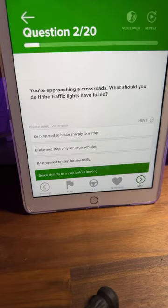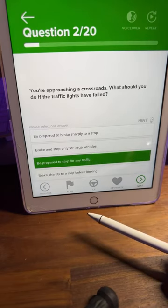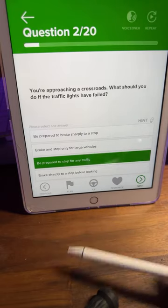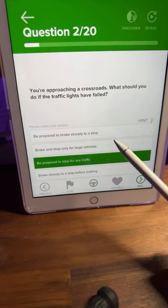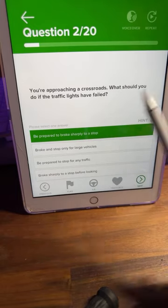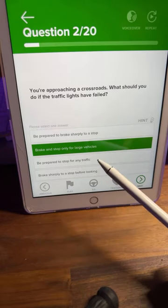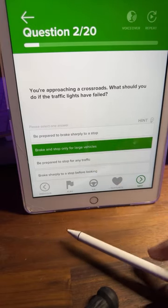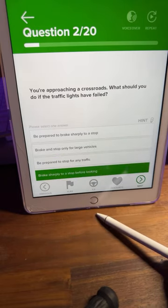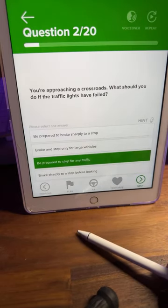I can see lots of C's coming through — be prepared to stop for any traffic. Let's break them down. You're never really going to brake sharply, so A is out. B — brake and stop only for large vehicles — is also silly, because what if it's a small vehicle, a cyclist, or a pedestrian? D — brake sharply before looking — is not safe either. So C is the correct answer: be prepared to stop for any traffic.